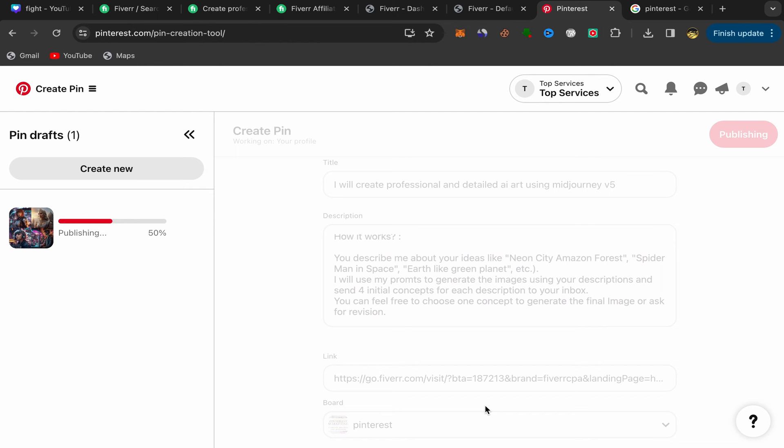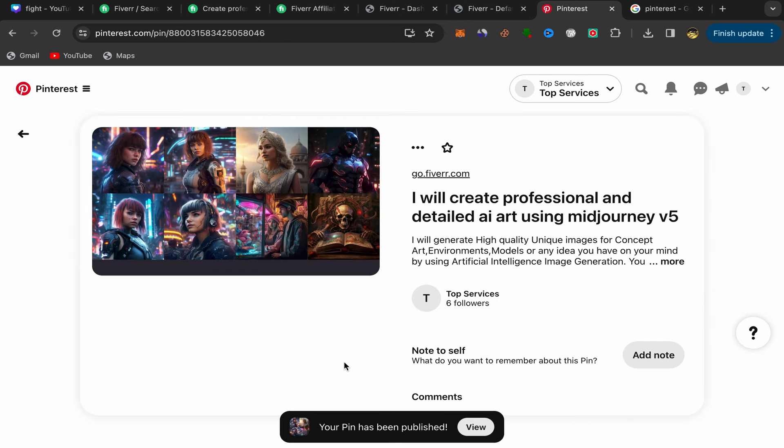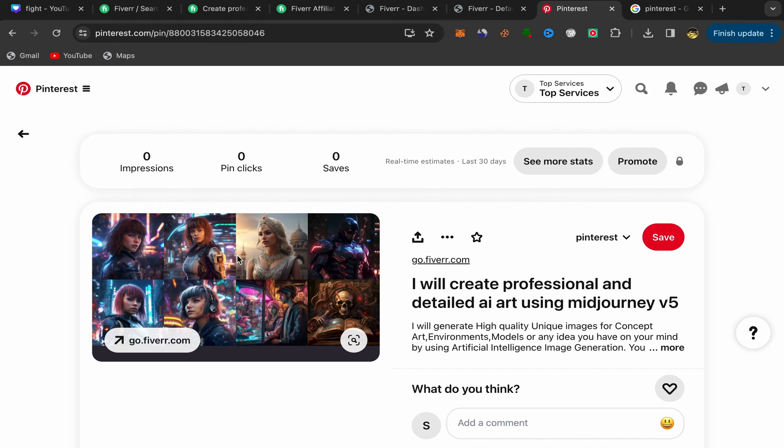After adding all the keywords, click Publish — your affiliate link is now published on Pinterest with the image, title, and description. If you have a new account, make sure to promote just one to three affiliate links per day. If you promote too many with a new account, your account will get banned. You need to warm up your account first; after a few weeks you can start promoting more affiliate links and increase your commissions.